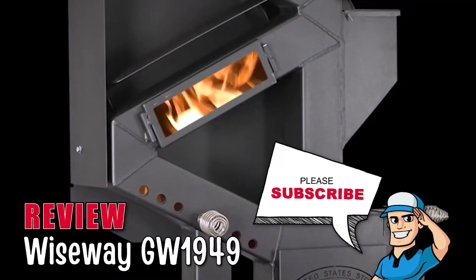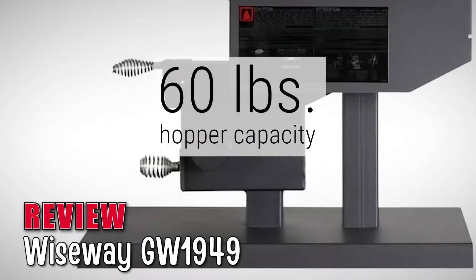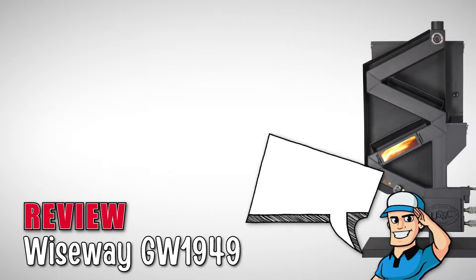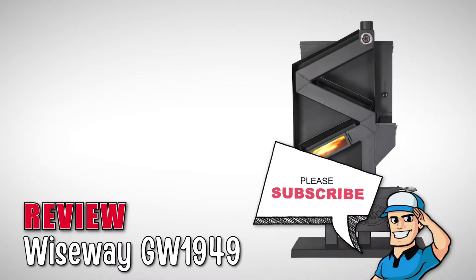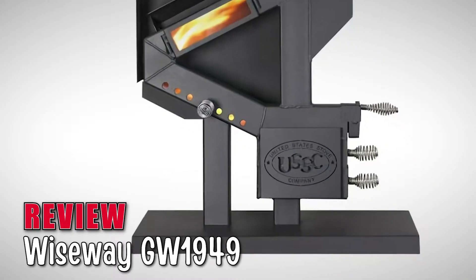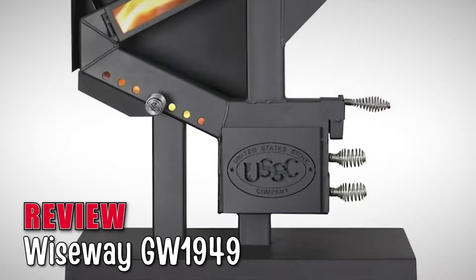It uses a standard 3-inch pellet venting that can then be fixed into a 4- to 6-inch chimney. It performs quietly and possesses a hopper with a 60-pound capacity that can provide up to 36 hours of heat. In this unit, heat is discharged from the 3.5-inch tubing and the steel baffles at its rear.